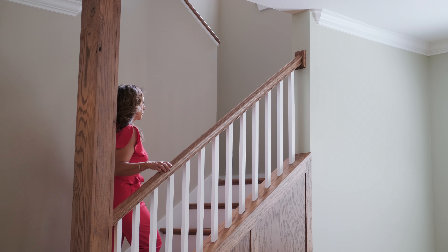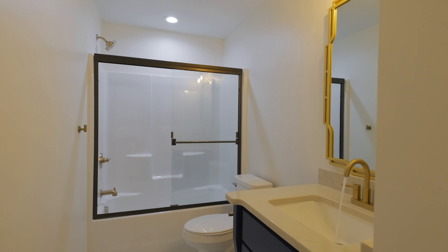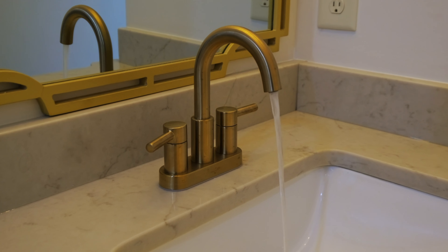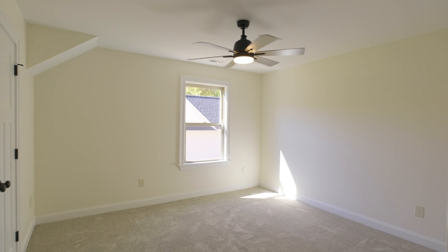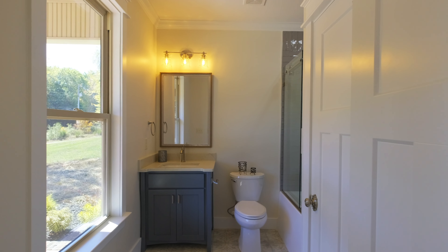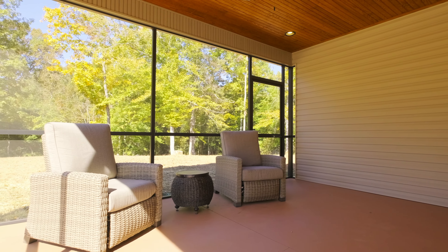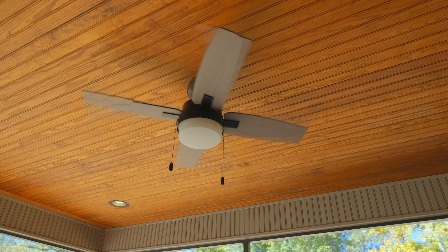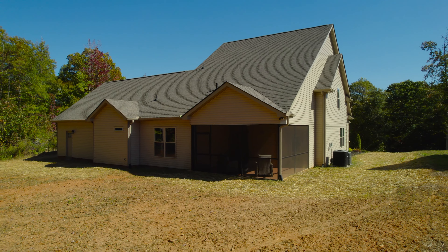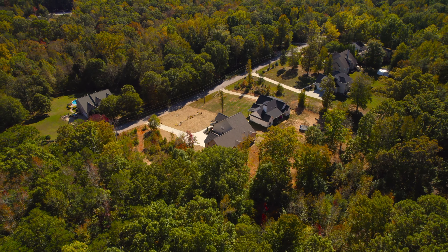Now let's go check out the rest of the house. Let's check out the outdoor patio. I love outdoor screened-in patios because they add that extra square footage to the house that you can use throughout the entire year. Here in Simpsonville, South Carolina, it does get cold in the winter, so this is a perfect area to be with your family.